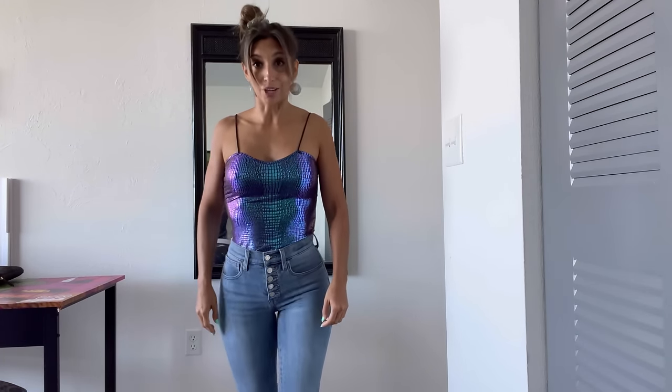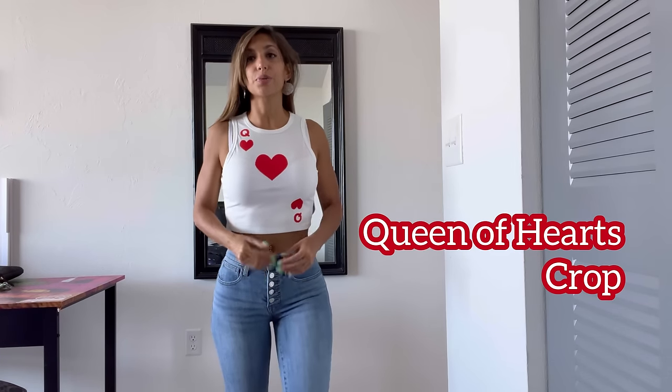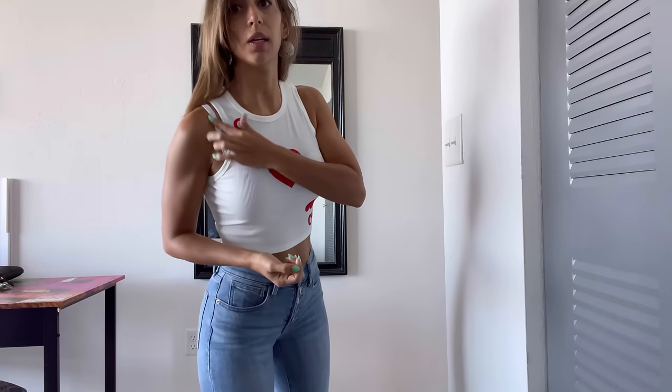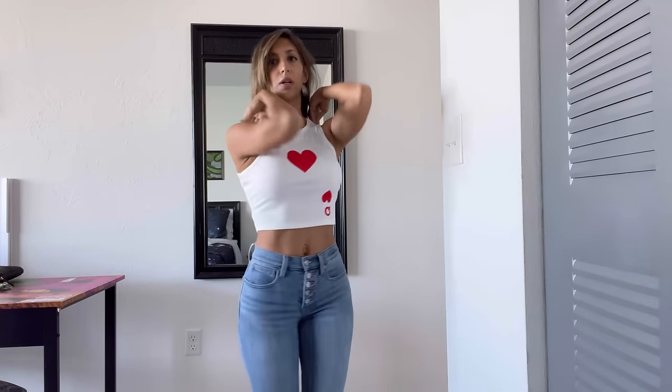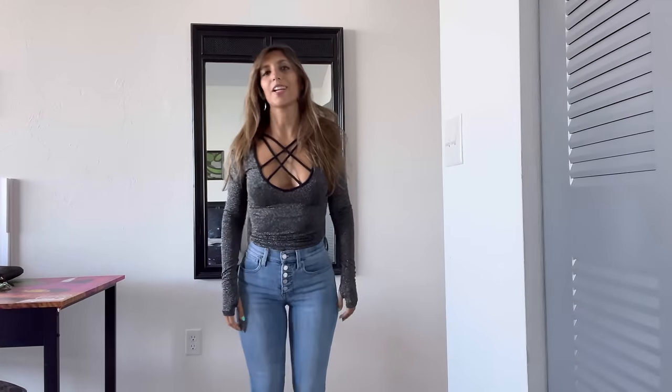I'm back with a bra on because you cannot really wear this one without one. I always wanted a Queen of Hearts shirt — I think it's really cute. It's a crop top, so keep that in mind — it's literally going to sit right there and won't cover much. I'm not one for visible straps, so I'd probably cross them if wearing a bra with this. But it fits really nicely — again size small.